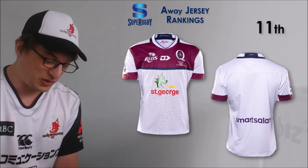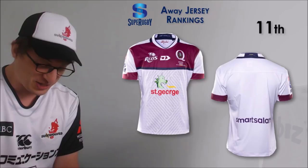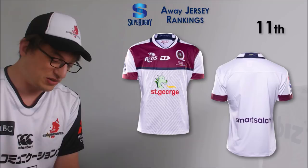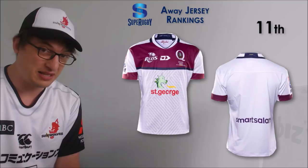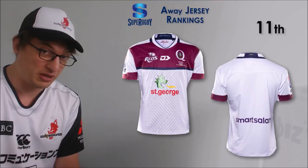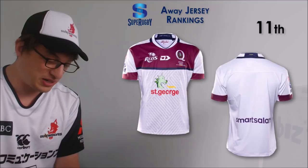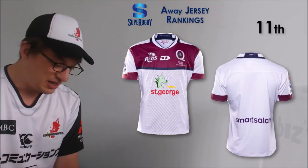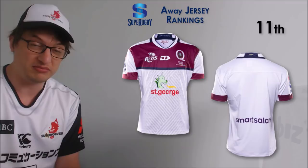Number 11 is the Reds away jersey. They've kept kind of the red style at the top and then the rest has gone white - it reminds me a fair bit of the Lions home jersey this season, and I didn't think a whole lot of that either. So you've got Highlanders green, Waratahs white, Sharks white, Crusaders white, and then Reds white. The top part looks all right but overall the jersey is just a bit nothing - it's fine, I don't hugely dislike it.